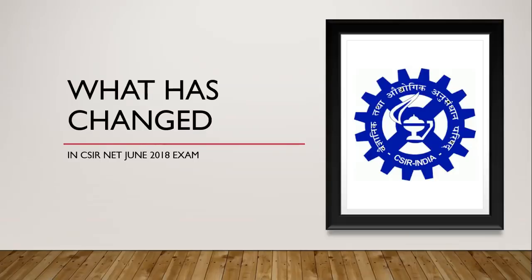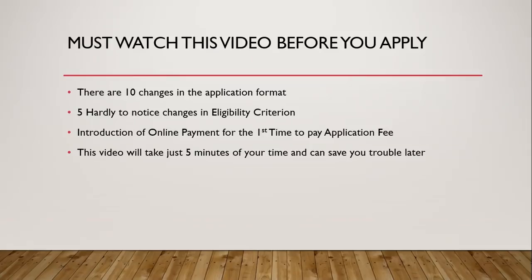Hello and welcome to Biotechnica's video on what has changed in CSIR Net June 2018. I am your host Shekhar and I am going to guide you across what has changed and how to apply. In the first part of this video I will talk about what exactly has changed. There are around 10 things which have changed in the application format, and there are 5 hardly-to-notice changes in the eligibility criteria.